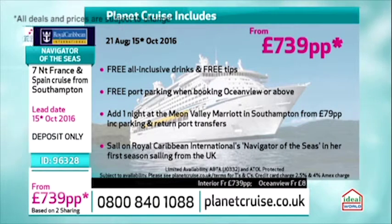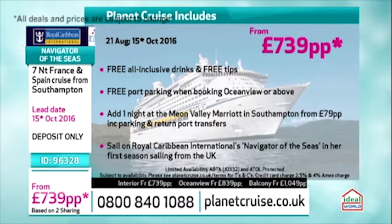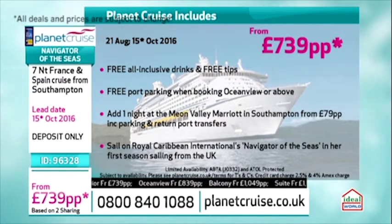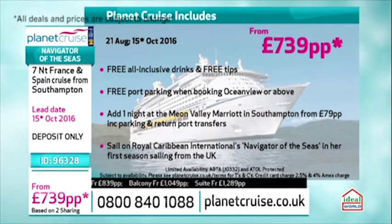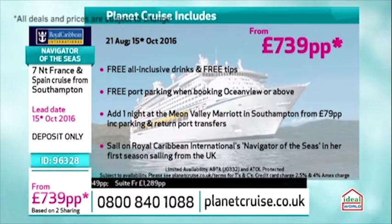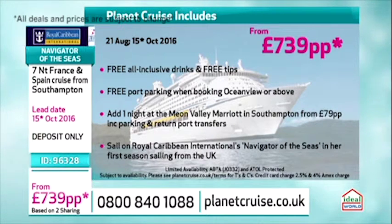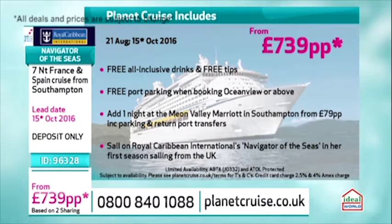And free tips as well. We've got free port parking when booking Ocean View or above — that's really good. So if you go for an Ocean View today, you'll get free port parking. If you do decide to go for the inside with the virtual balcony, another option would be to book a night at the Meon Valley Marriott Hotel in Southampton. You can have a room there from £79 per person, and that includes parking and return port transfers.